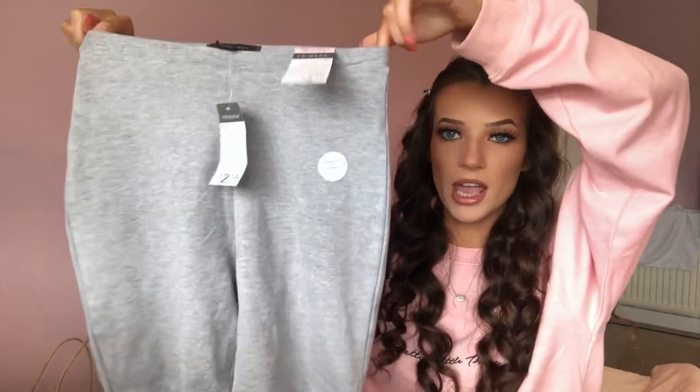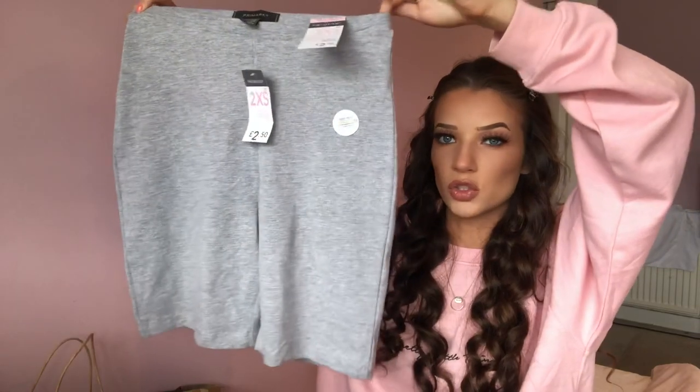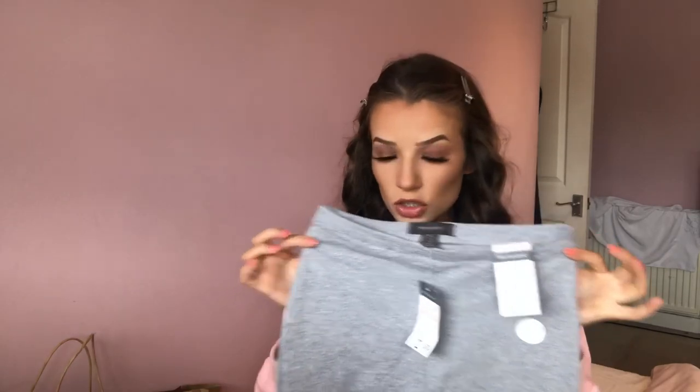Now from the women's section — I got these cycling shorts in a two times extra small and they were two pound fifty. I have just been obsessed with cycling shorts at the minute. They are the perfect length — I don't like the really long ones. They had them in all different colors: white, black, and basically all the neutral colors. Can't go wrong with a pair of cycling shorts.